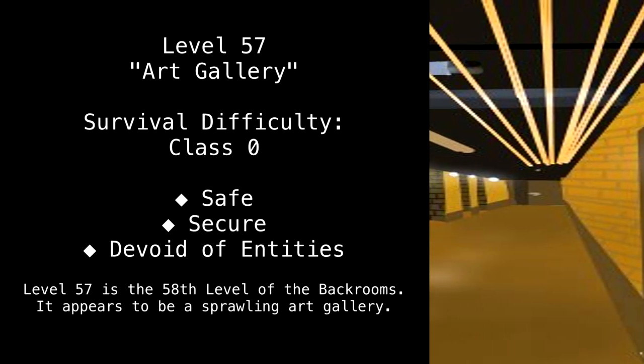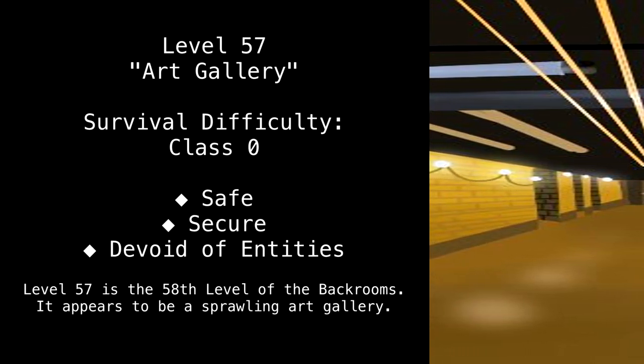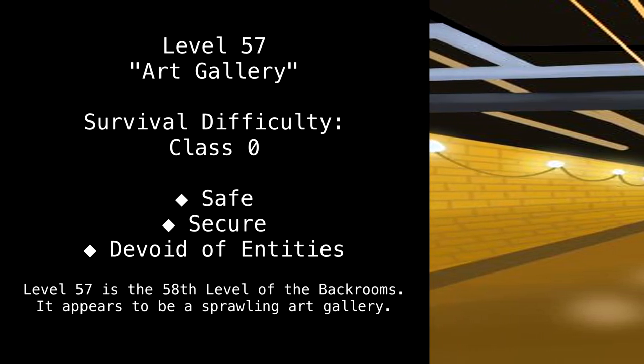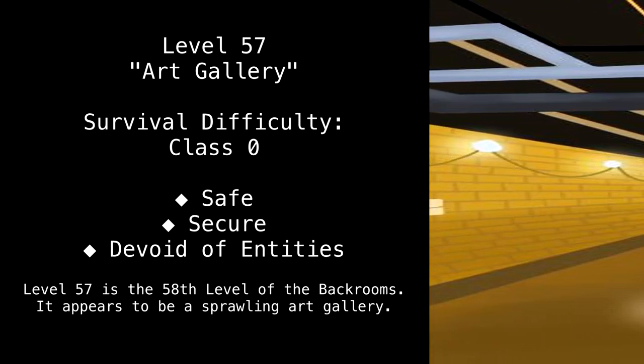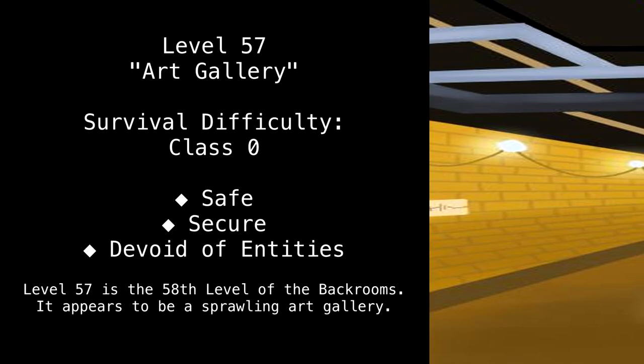Level 57 — Art Gallery. Survival Difficulty Class 0: Safe, Secure, Devoid of Entities. Level 57 is the 58th level of the back rooms, and it appears to be a sprawling art gallery.